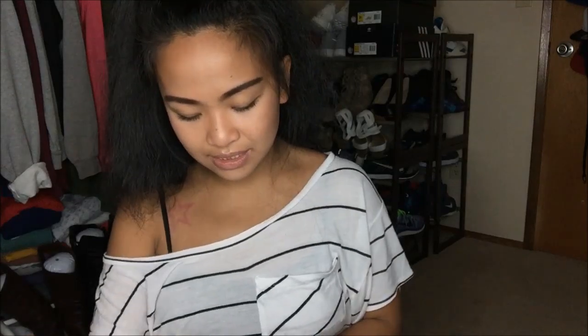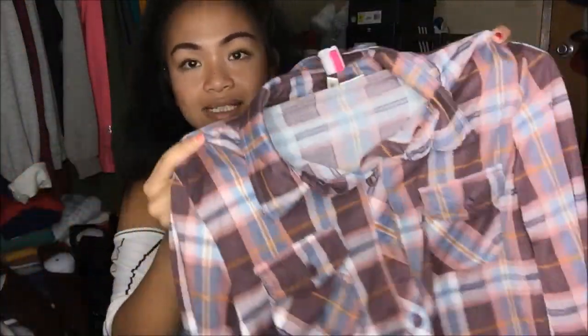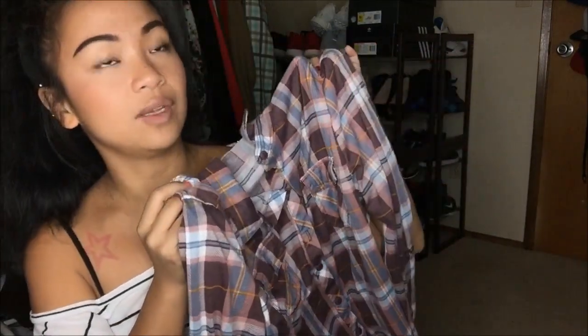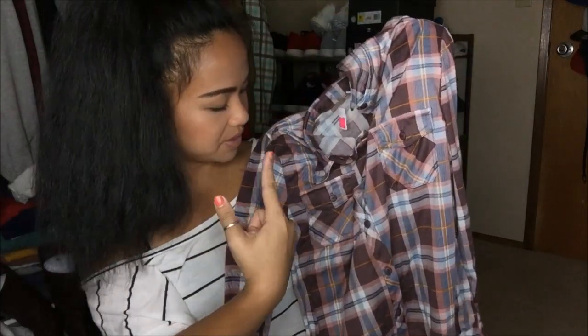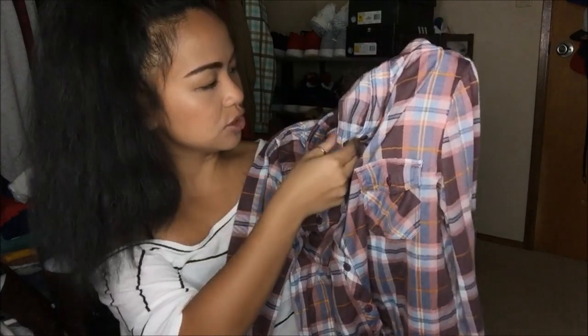The next thing that I have is from Passport and this is in a size large. It is a plaid type of material — it is not flannel. I am on the lookout for flannel so I can wear it this fall. It's a really nice burgundy color with pops of really ashy blue and orange. This was originally $3.99, pink tag, so it's a dollar.